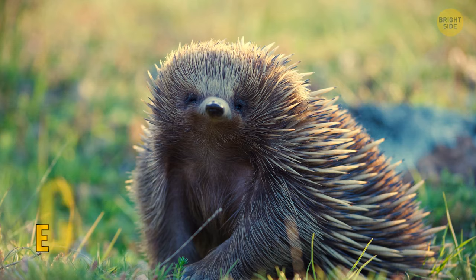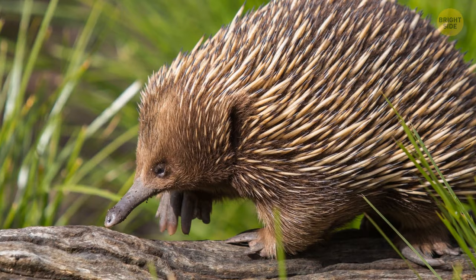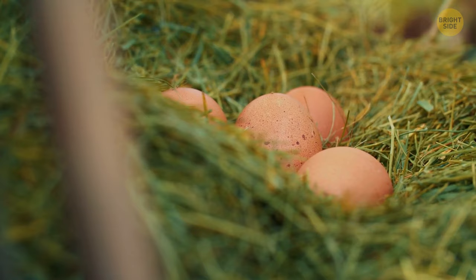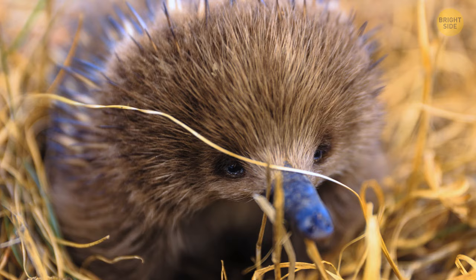The echidna is another mammal altogether and not a marsupial — it is of the monotreme order, and one of only two remaining monotreme mammals. Unlike other mammals, monotremes don't produce live young but lay eggs, from which their young, or puggle, hatches just 10 days after being laid. But like all other mammals, the puggle will drink milk from their mother.